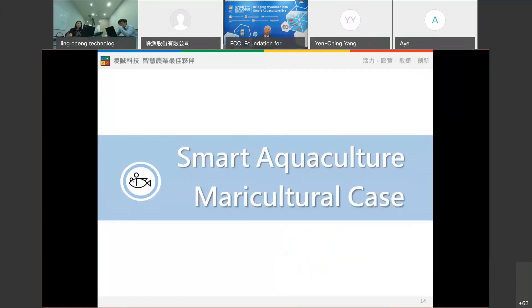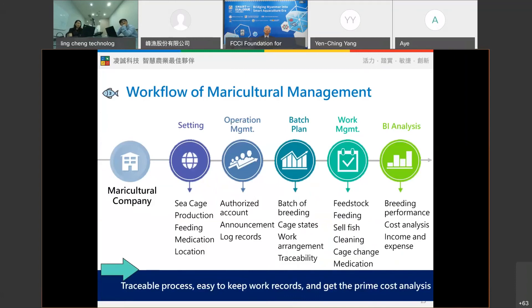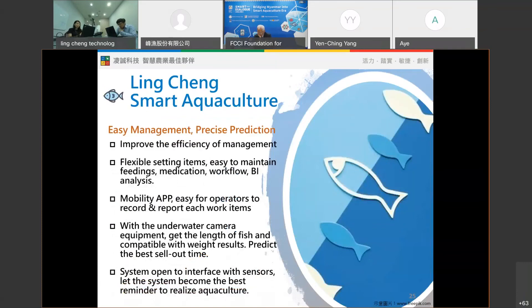To show how we apply the smart management idea to aquaculture, let's look at one of our real cases — a mariculture customer in Taiwan. This is the actual structured workflow of this customer's mariculture management process. The system allows the owner to easily control and monitor status, and understand costs and performance. From this example, it's clear that running aquaculture with wisdom and technology is vital.